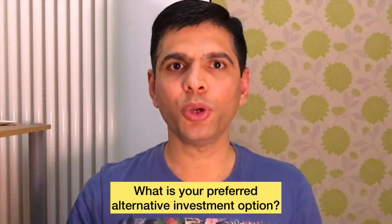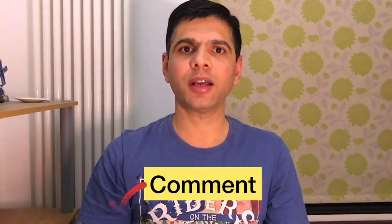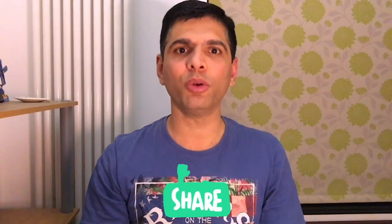That was the list of alternative investment options available to UK investors. Question of the day: what is your favorite alternative investment option? If you know of any others, tell us in the comment section below. If you found this information useful, leave a like and subscribe to our channel. Until the next video, goodbye and take good care of yourself.